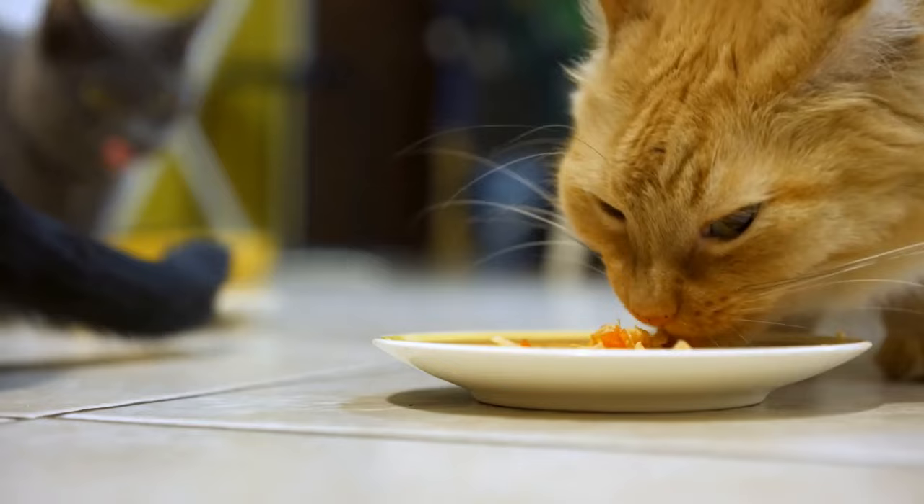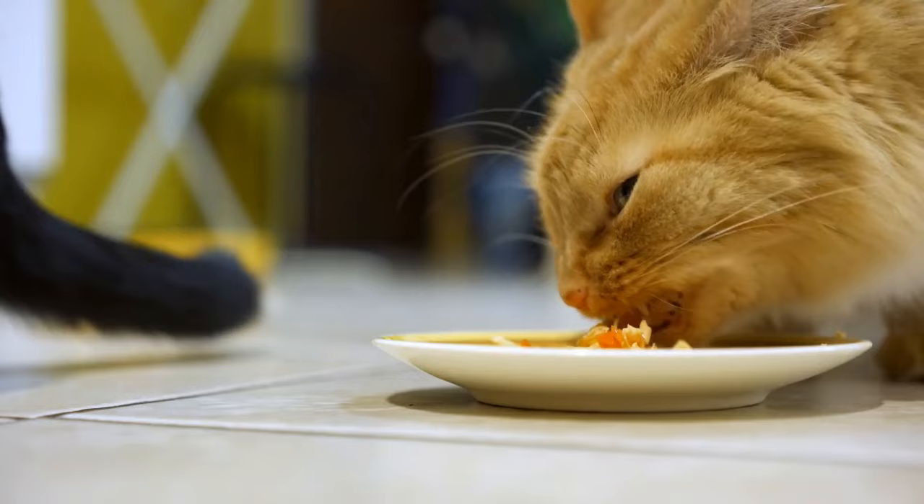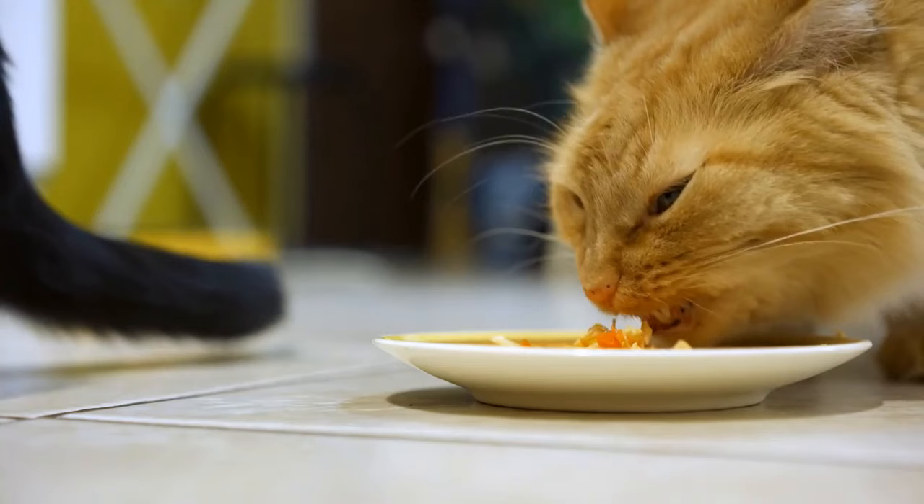Hello, everyone, and welcome back to another video brought to you by SeniorCatWellness.com. If you enjoyed today's presentation and find it informative, please feel free to subscribe to this channel, like the video, and share the content. Today's video subject is how to get a cat with teeth problems to eat food.